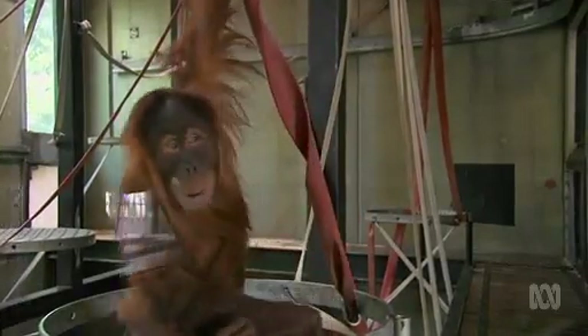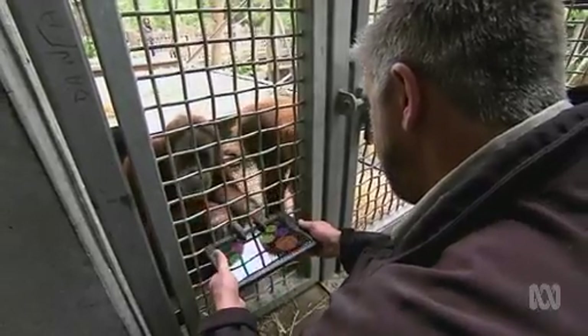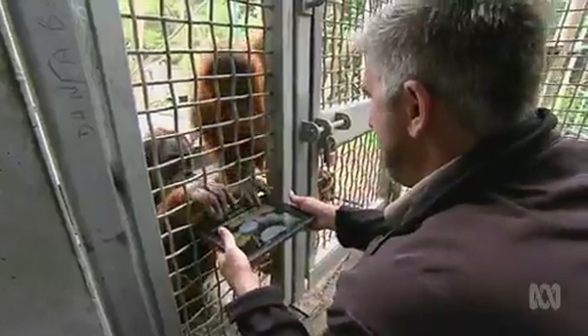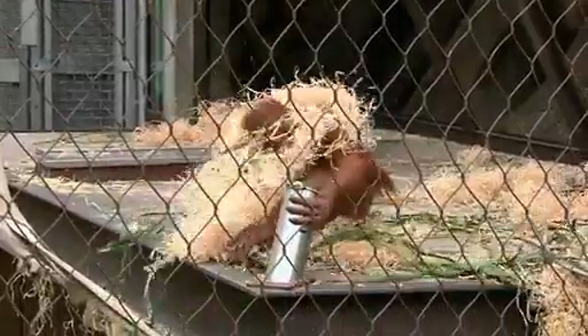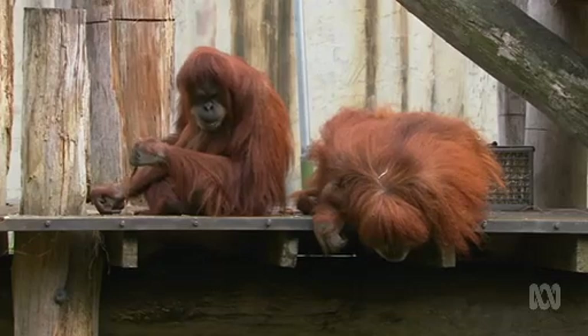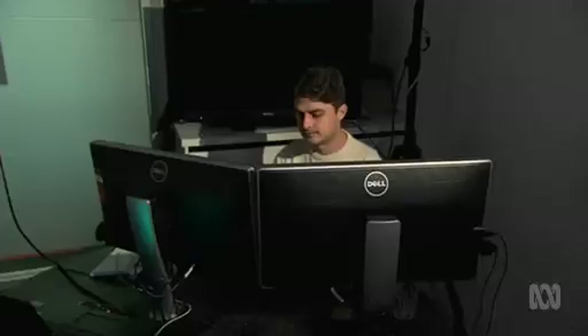So, like for all intelligent creatures, it's important to keep the orangs mentally engaged. They've actually tried them on tablet computers, but the screen has to be kept on the outside of the cage. You definitely can't give an orangutan an iPad — they're nine times stronger than we are, and they're going to be pretty interested in what's inside. So the zoo and Melbourne University have collaborated to come up with eight friendly computer games. This is version 1.0.